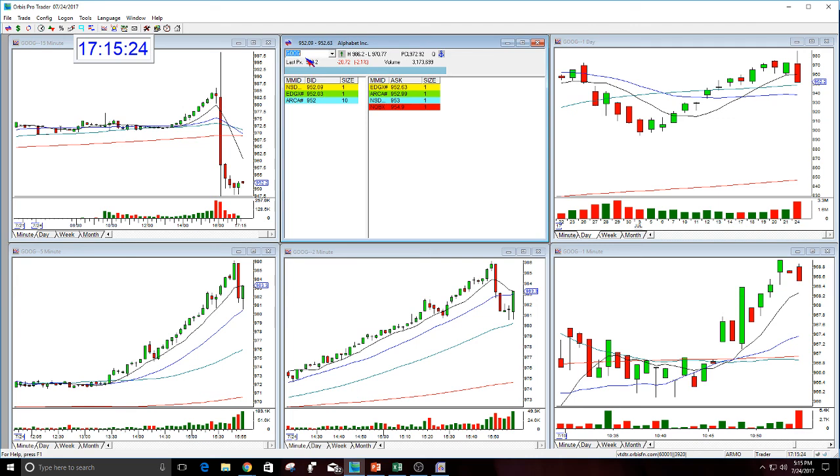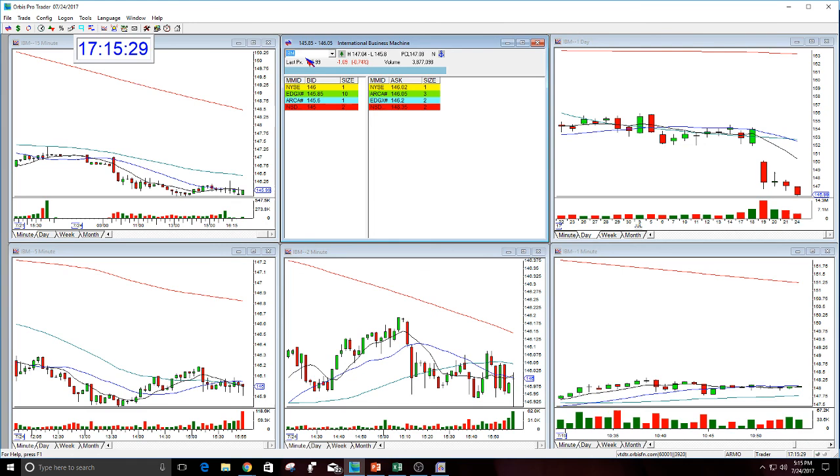Does anyone have any questions about anything I talked about today — institutional money, the trades? IBM's next target is $145; it didn't get there today but it's on its way. If you would like a trial to the trading room for the rest of this week, email me at melissa@thestockswoosh.com. If you want to sign up for the options letter at 50% off, that expires tonight. If you have questions about the class this weekend, you can call me.